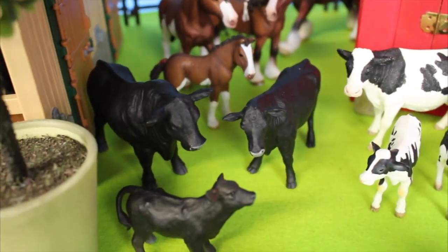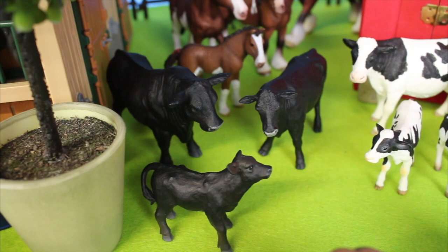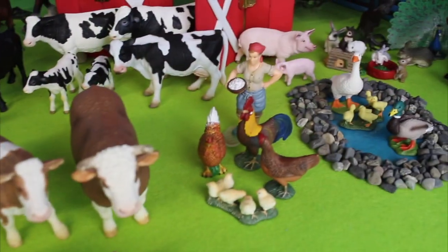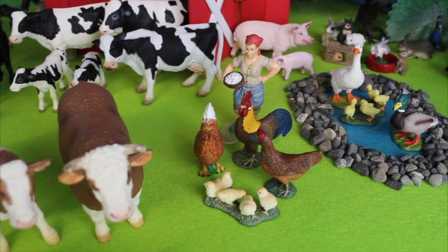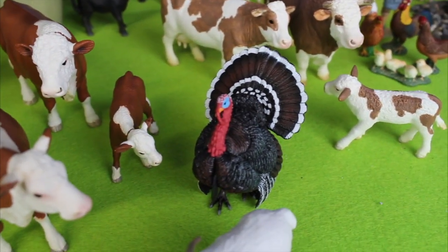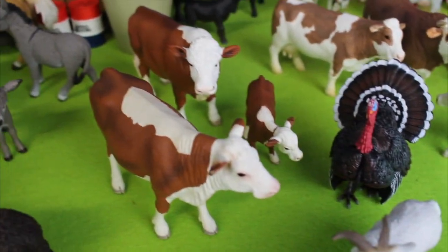And we have black cows and a bull. Those are black Angus. And look, there's some chickens. There's a turkey. More cows.